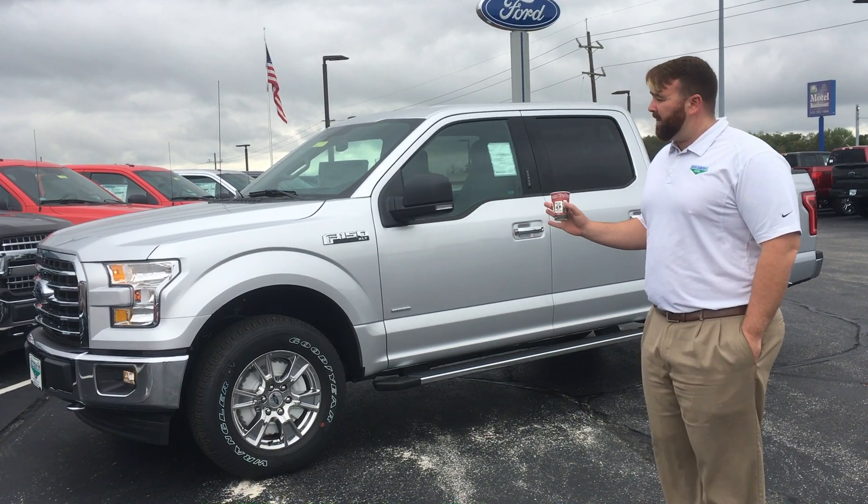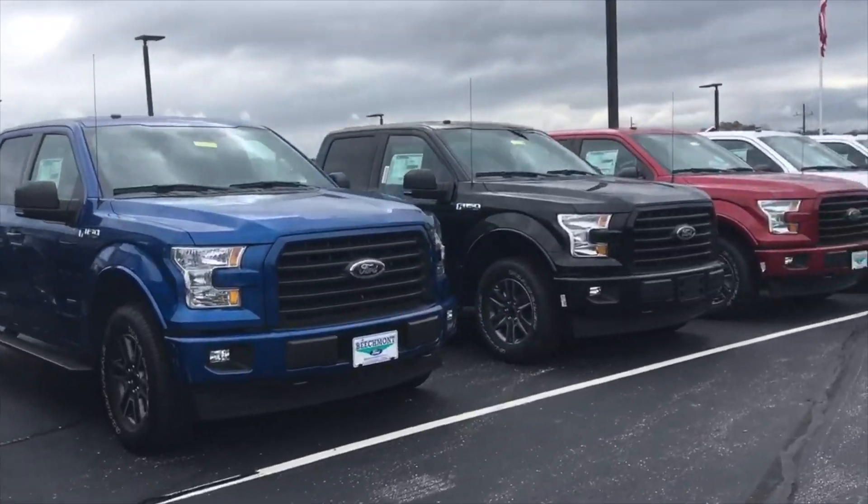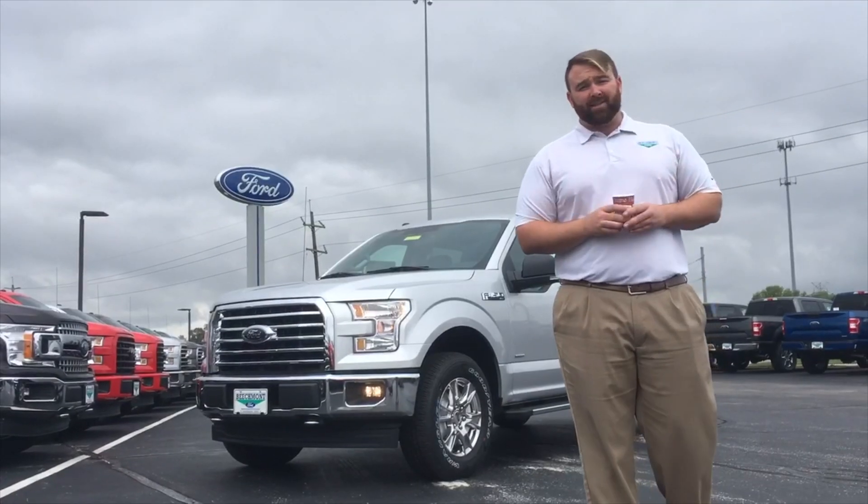We've got a 2017 F-150 XLT Crew Cab for just $129 per month. And on top of that, our coffee and internet are complimentary. Call us or stop on out today.